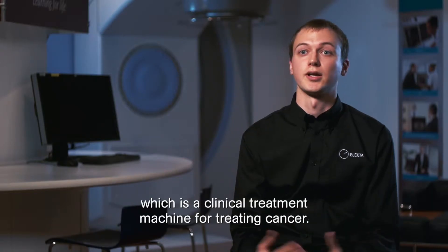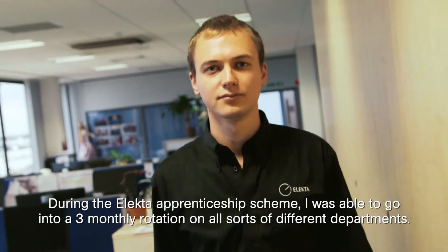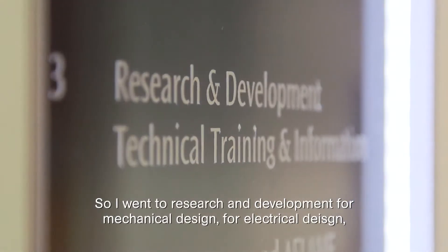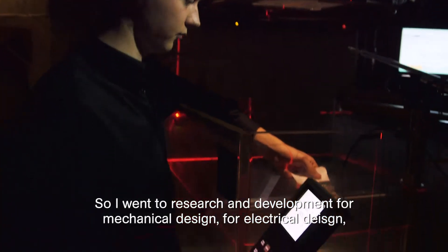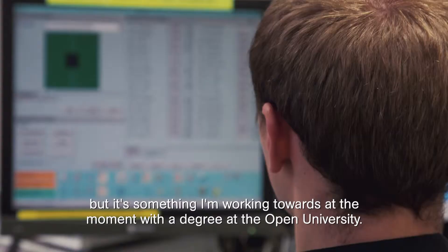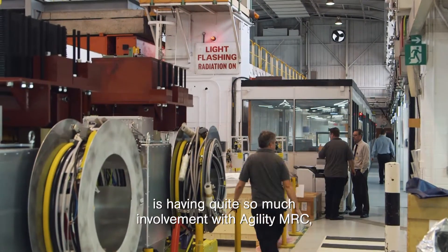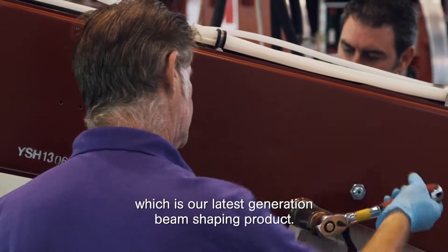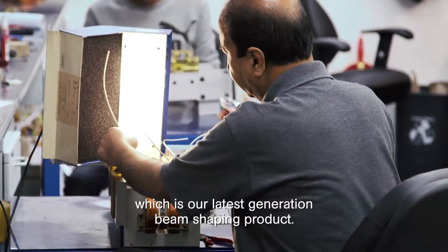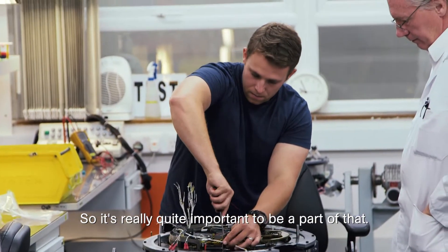My name is Mark Strangeman. I work at Elekta and my job title is physics technician. The primary piece of equipment is the linear accelerator, which is a clinical treatment machine for treating cancer. During the Elekta apprenticeship scheme I rotated through all sorts of different departments on a three-monthly basis — research and development, mechanical design, electrical design, product performance management, industrial engineering. I'm not quite a physicist yet but I'm working towards that with a degree at the Open University. One of my proudest achievements has been involvement with the Agility MLC, our latest generation beam-shaping product, which is now out in the field and a world leader in what it does.